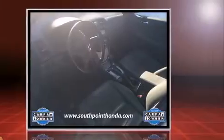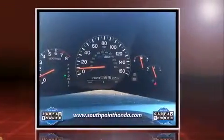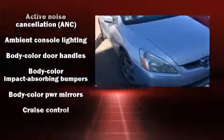It includes heated seats, variably intermittent wipers, a built-in garage door transmitter, front dual-zone air conditioning, remote keyless entry, and leather upholstery.